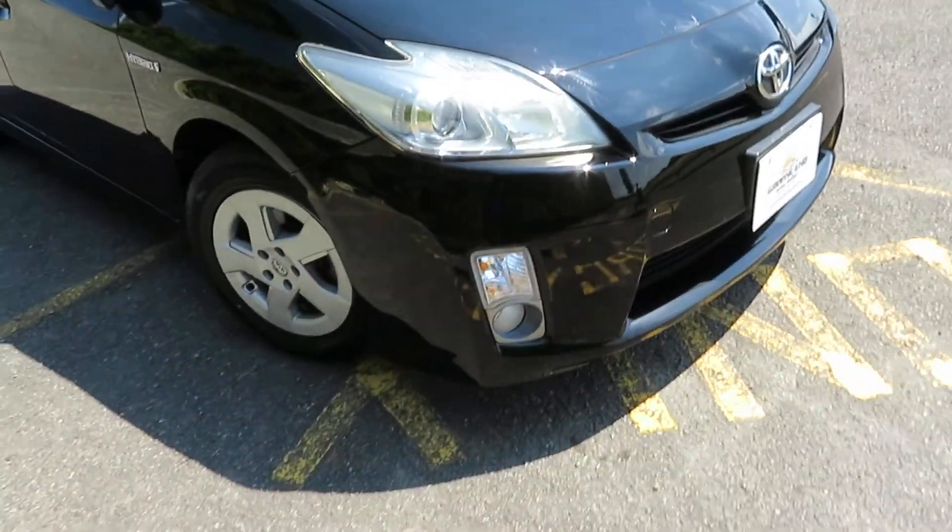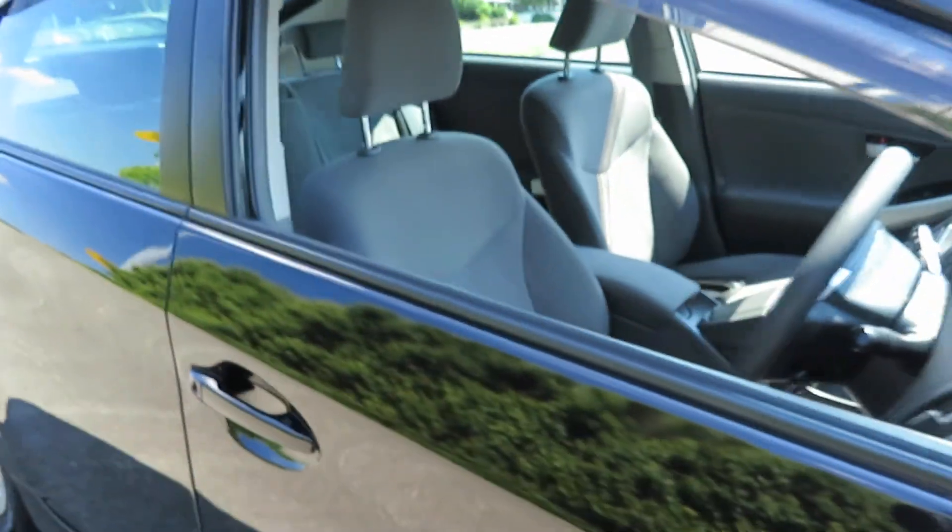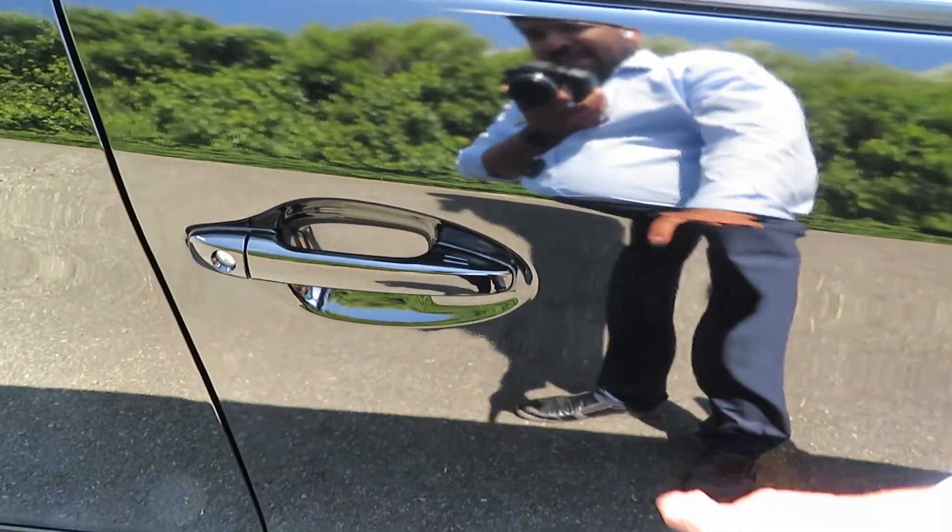It has fog lamps, factory fitted alloy wheels, brand new tires, indicators on the mirrors, and comes with a proximity key. It comes with two sets of keys — you just push to lock and unlock the car.